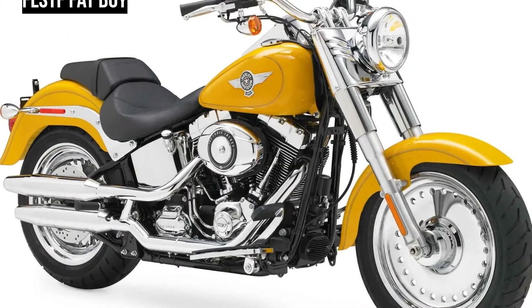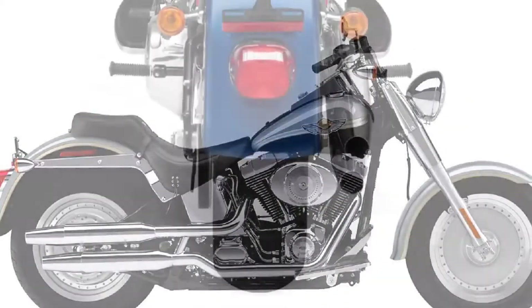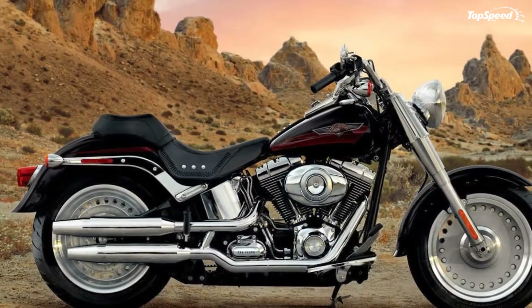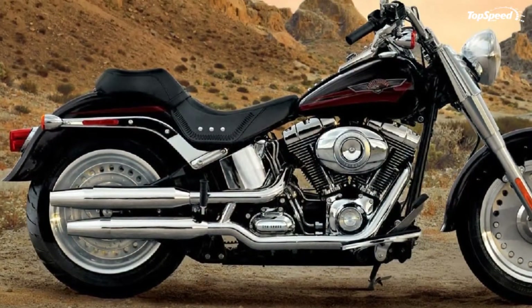HD1 offers almost unlimited opportunities to optimize fit, function, style, and performance, and turn a Harley into a motorcycle that is truly personalized to its owner. Harley-Davidson heads into 2012 with 32 models, each born of experience that spans generations and a passion for riding that will never diminish.